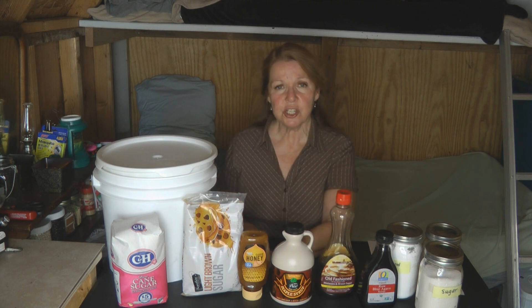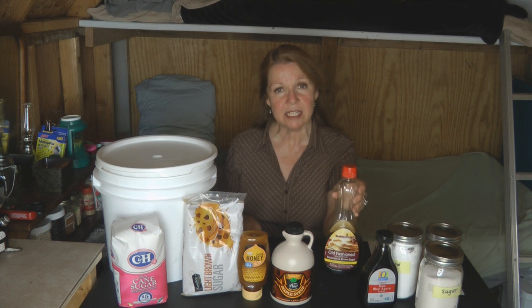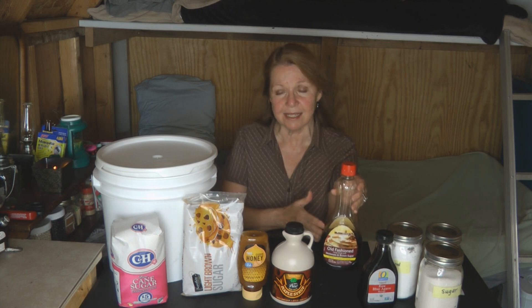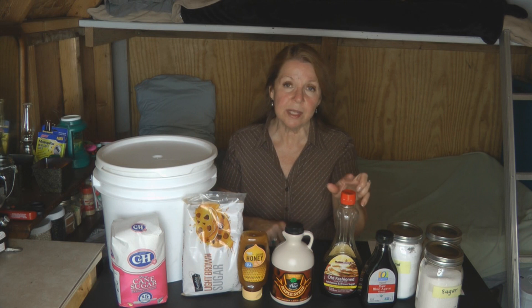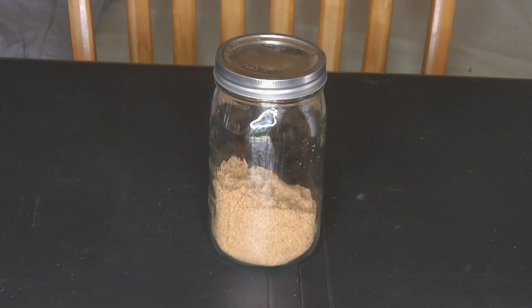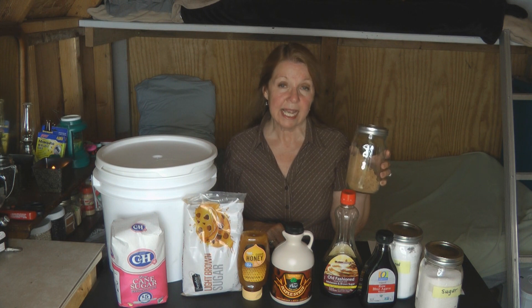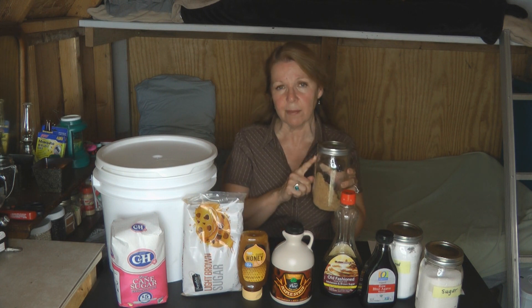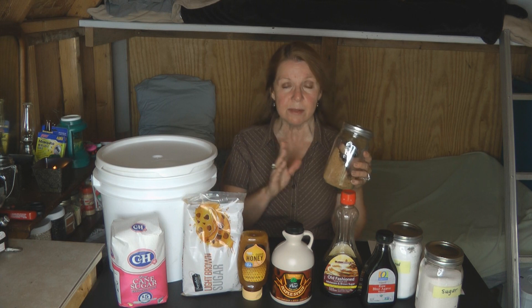Brown sugar is actually a mixture of white granulated sugar and molasses. Molasses is a byproduct — it's what's taken out when sugar is purified and made white. So to make brown sugar, you can mix white sugar with molasses. I also store brown sugar in canning jars using the metal lid and metal ring. I've had sugar get hard when using white plastic lids, so plastic lids are not optimum for long-term storage.